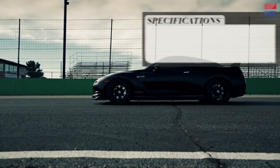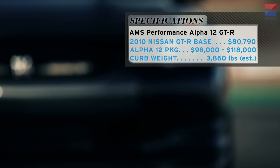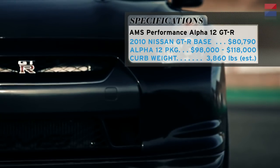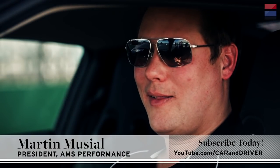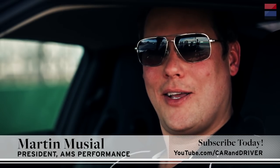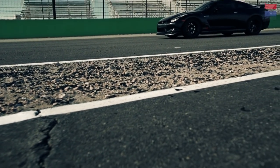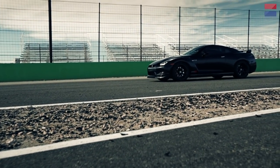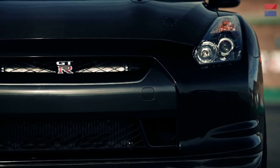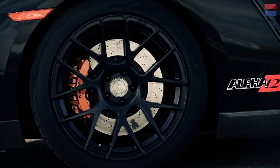If you're wondering what sort of mad scientist is crazy enough to wrestle even more performance out of Godzilla, meet Martin Musial, founder and owner of AMS. The appeal to me was, let's make something unsuspecting, you know, a force to be reckoned with. My philosophy is what would I want in a car? With the GT-R, I decided not to go aggressive styling-wise because I think it already is styled aggressively. It's a supercar. So I think adding on any flashy trim, parts, wings, kind of takes away from the soul of the car.